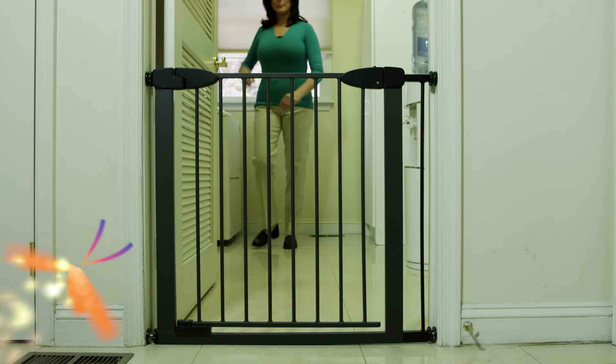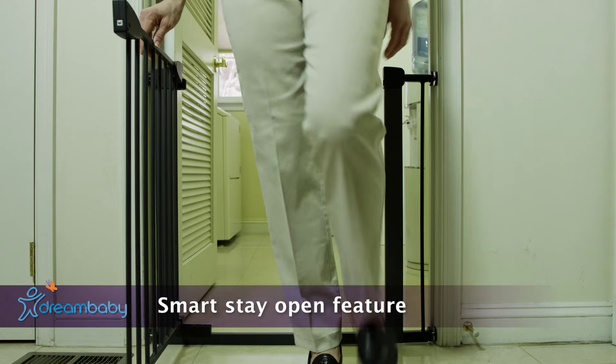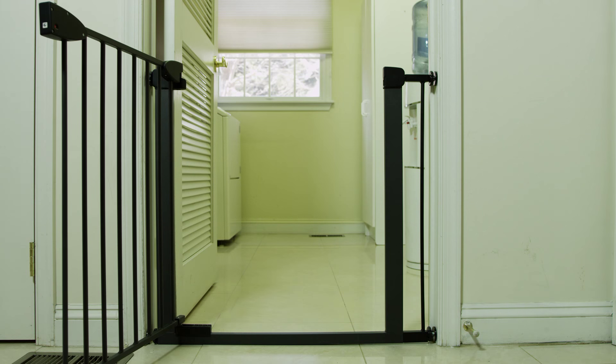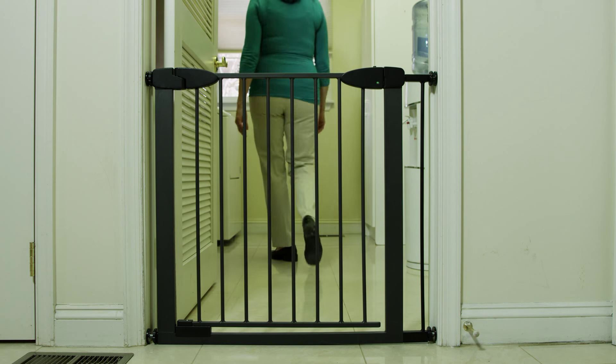The gate also has a smart stay open feature where it stays open when you choose to have it stay open when passing through. Quite convenient for tasks like carrying in groceries.